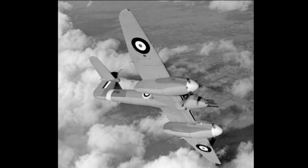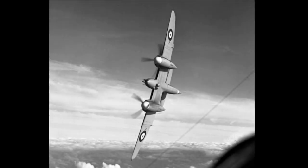The Westland Whirlwind, a twin-engine aircraft developed during World War II, holds a unique place in aviation history. Originally designed as a high-speed fighter, the Whirlwind showcased innovative features and demonstrated versatility in various roles.